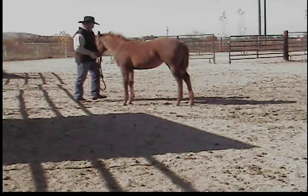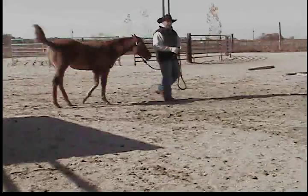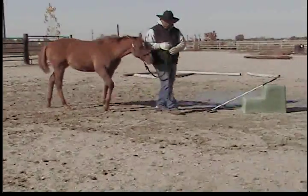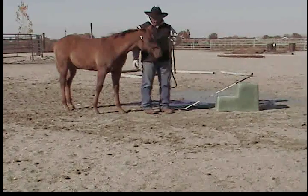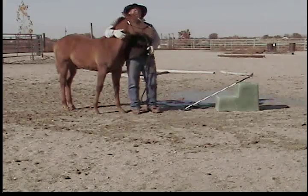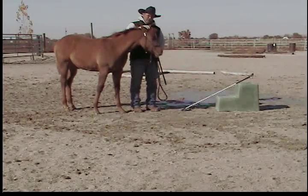That's how my baby horses can go through those in-hand trail courses so fluid and free. Look at that slack — it's all about them staying with me, and you teach them that right here right now. Just don't get in a hurry with them.